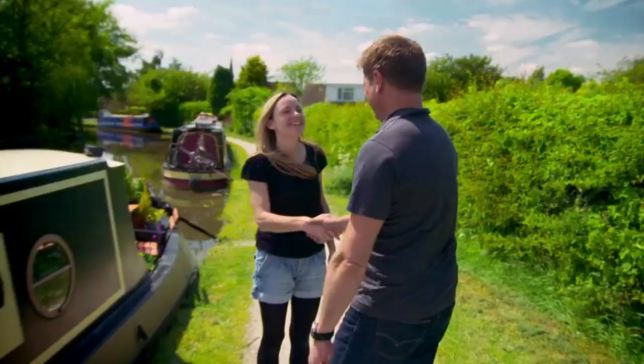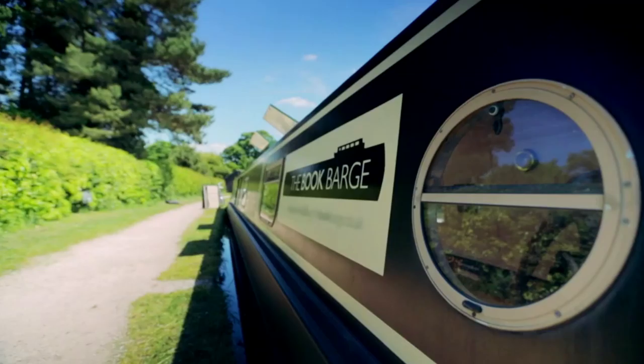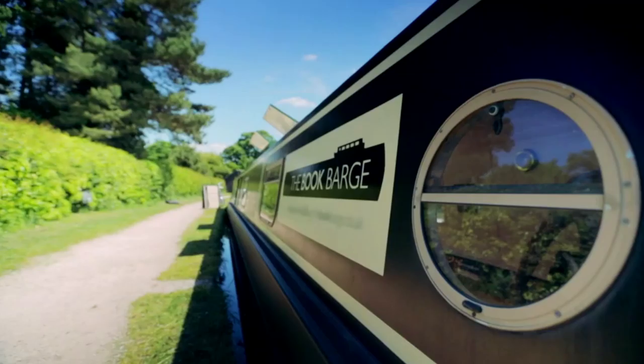Sarah, how are you? I'm good, thanks. So nice to meet you. You too. This is a thing of beauty. Thank you. This is the book barge.